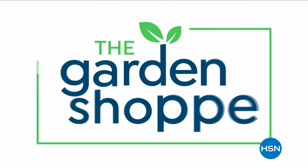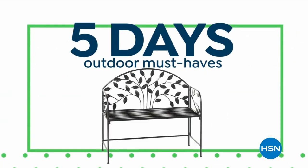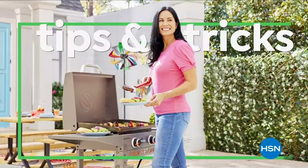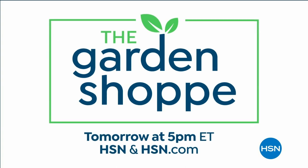It's time for spring and the Garden Shop — a week-long series to gorgeous up your garden with five days worth of outdoor must-haves, plus tips, tricks, and garden essentials. The Garden Shop tomorrow at 5 p.m., only on HSN.